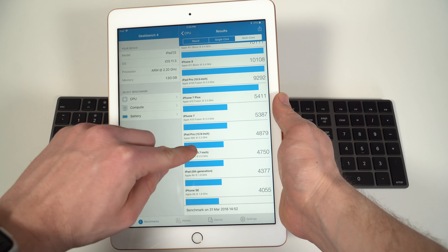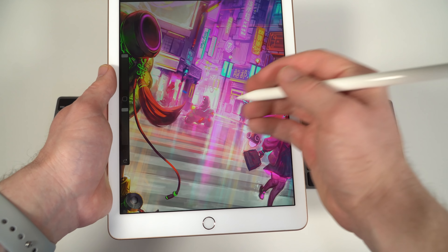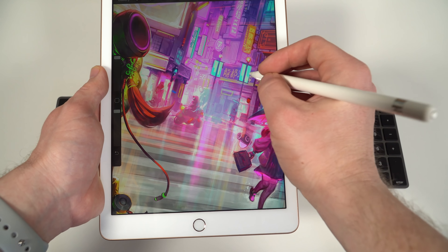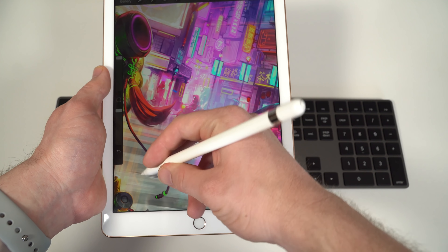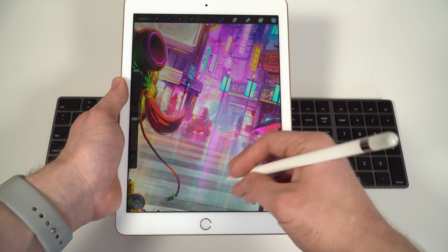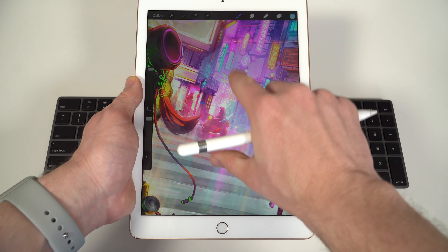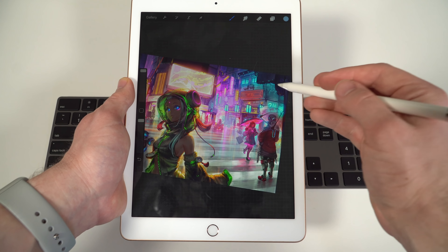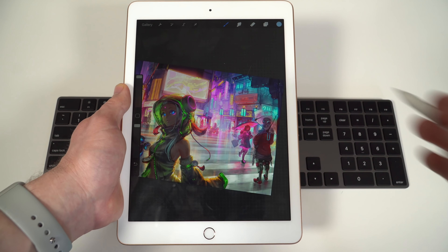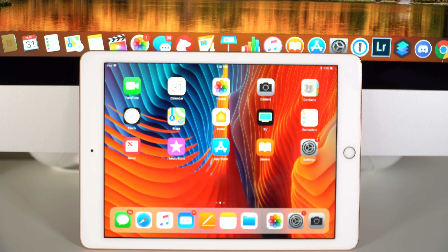Basically, you're getting yourself an iPad Pro — the power of an iPad Pro with the capability to use the Apple Pencil. There are some limitations like screen quality, cameras, smart connector, and RAM, but for all intents and purposes, the new iPad has power in between that of the original iPad Pro and the new iPad Pro, which sports an A10X processor. Because it's so powerful and supports the Apple Pencil, it's going to be really hard to decide which iPad to get for normal or pro use.